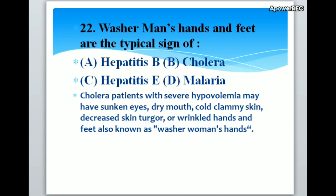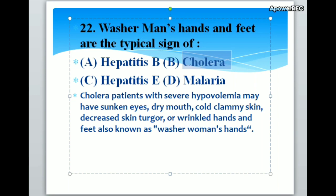Washerwoman's hands and feet are the typical sign of A. Hepatitis B, B. Cholera, C. Hepatitis E, D. Malaria. Correct answer is B. Cholera. Cholera patients with severe hypovolemia may have sunken eyes, dry mouth, cold clammy skin, decreased skin turgor or wrinkled hands and feet, also known as washerwoman's hands.